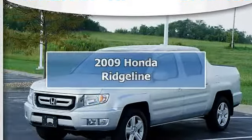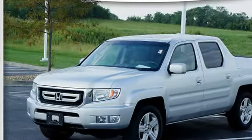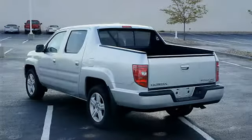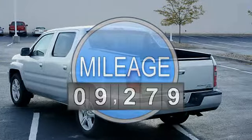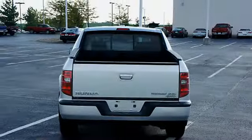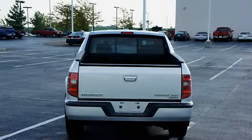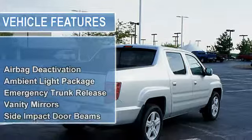2009 Honda Ridgeline crew cab four-wheel drive. This vehicle features the following equipment: automatic with overdrive, six airbag deactivation, ambient light package, emergency trunk release, vanity mirrors, side impact door beams, heated windshield, navigation system.